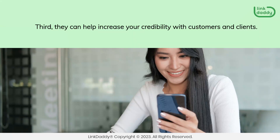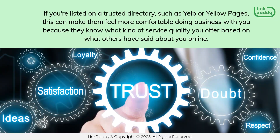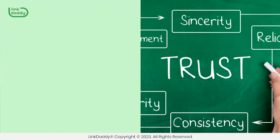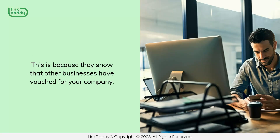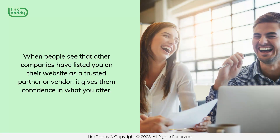Third, they can help increase your credibility with customers and clients. If you're listed on a trusted directory, such as Yelp or Yellow Pages, this can make them feel more comfortable doing business with you because they know what kind of service quality you offer based on what others have said about you online. Business listing backlinks help build trust between you and your customers, because they show that other businesses have vouched for your company. When people see that other companies have listed you on their website as a trusted partner or vendor, it gives them confidence in what you offer.